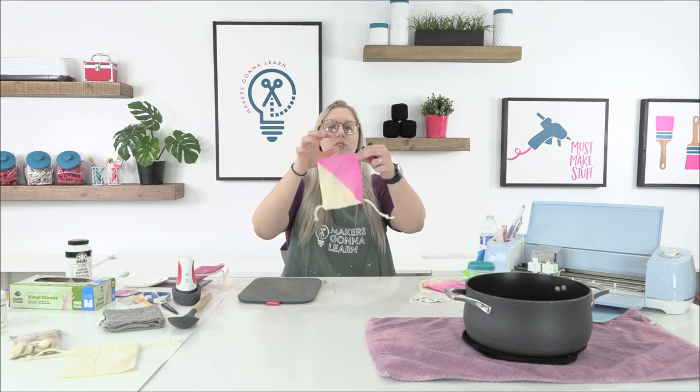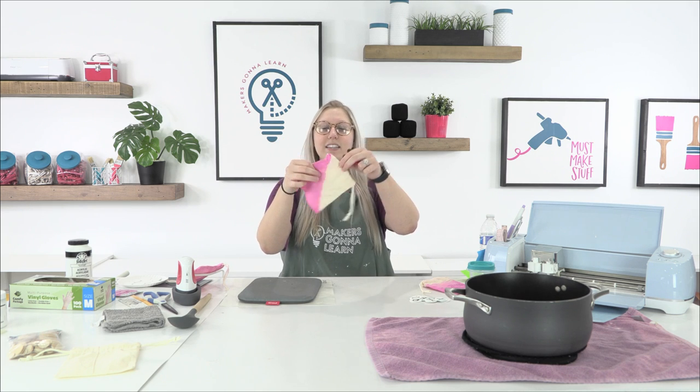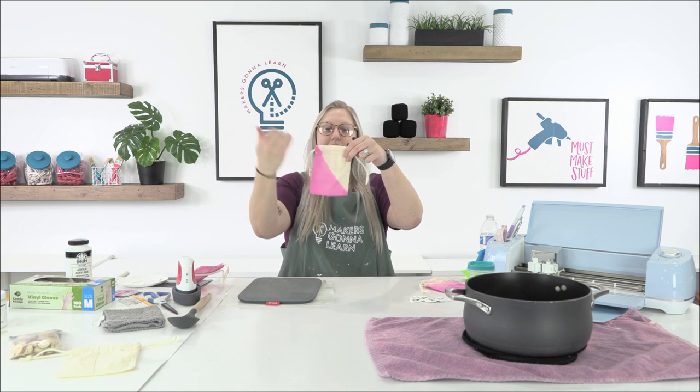We also have a spoon and a little chip clip. The chip clip is really useful if you want to do diagonal angles — you can attach it to the corner of the bag to hold it at a diagonal in the dye. I'll show you that later.